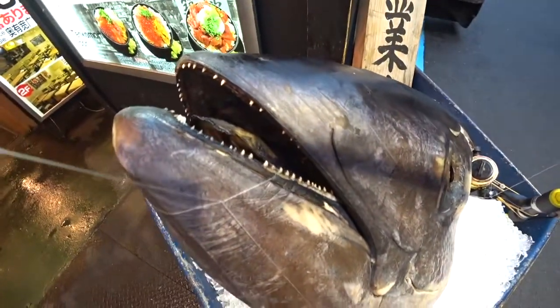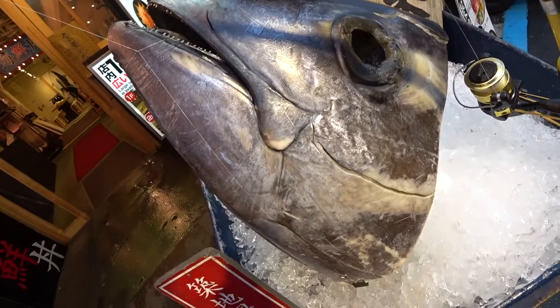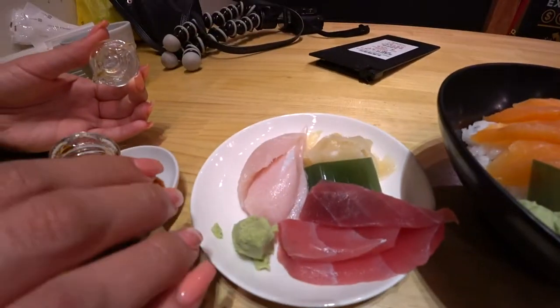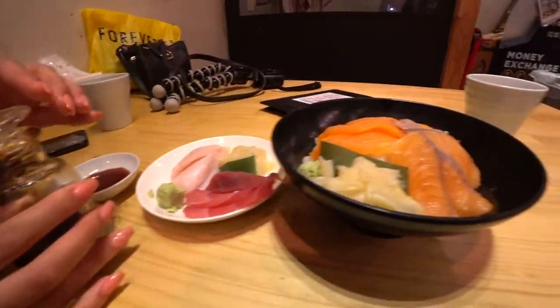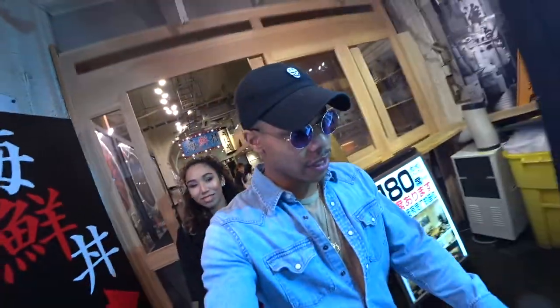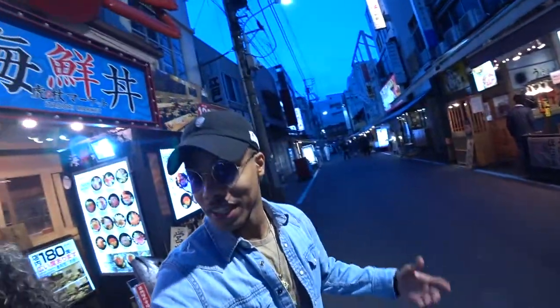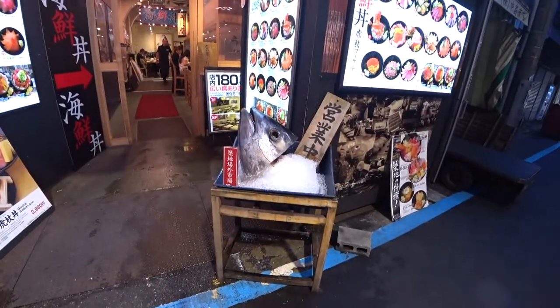There's a quick sashimi snack. I got the salmon, some tuna, whitefish — we're going to indulge. We just finished the sushi. Now we're going to leave to Akihabara, which is like the electric city. There's going to be a lot of lights there. Get ready for it. Goodbye, Mr. Tuna Head — it was nice seeing you.